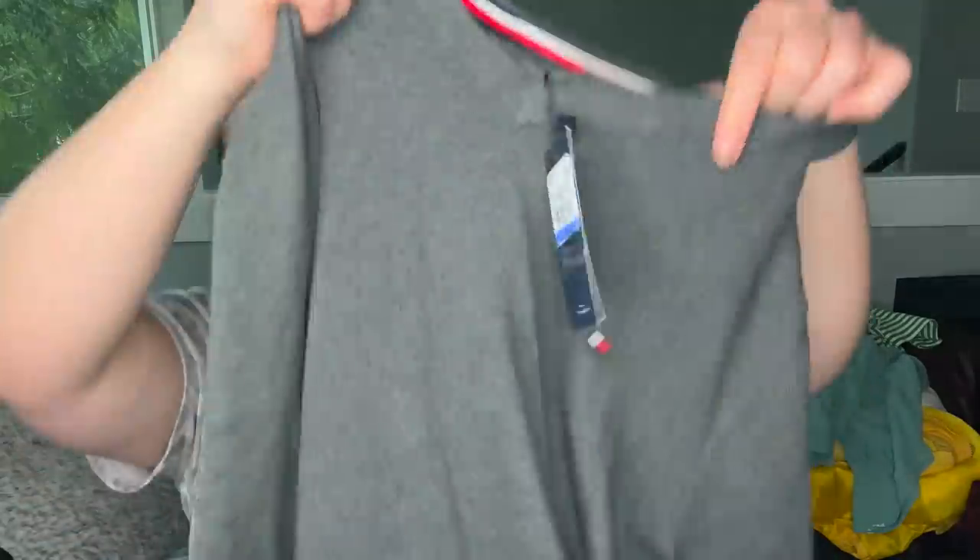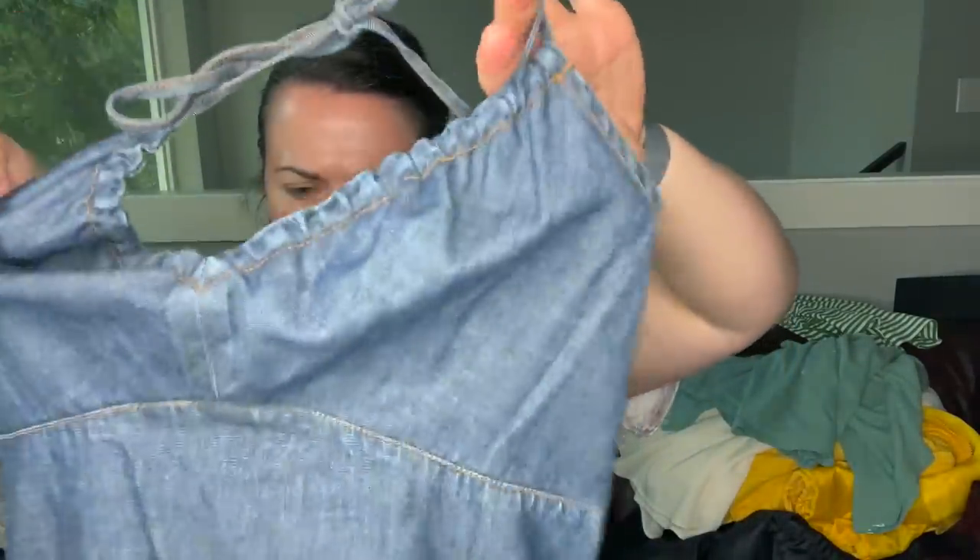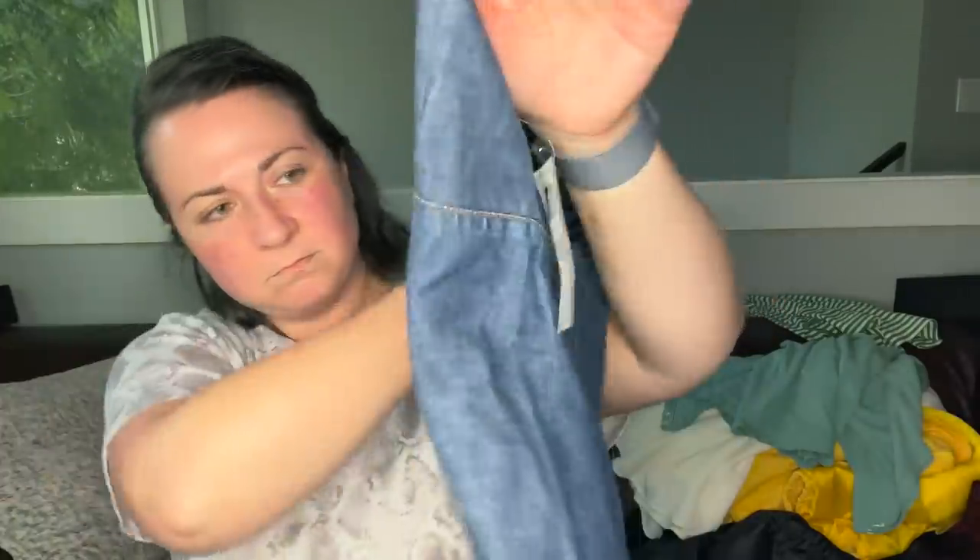Next is a Tommy Hilfiger new-with-tag size extra large pullover — I think that's a men's. And then a Gap new-with-tags denim halter dress, size 8, originally $48. New with tags. I'll put this in a bins box too.